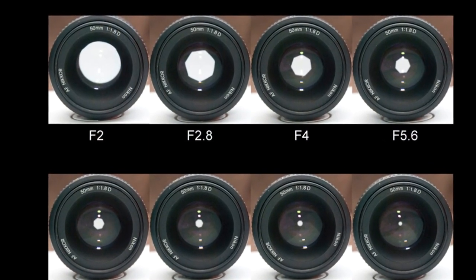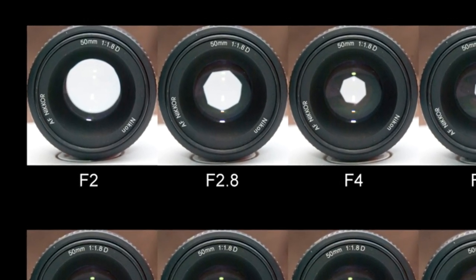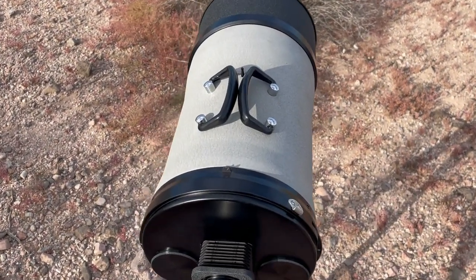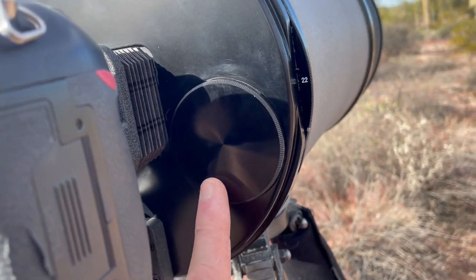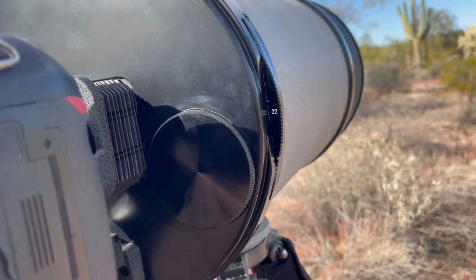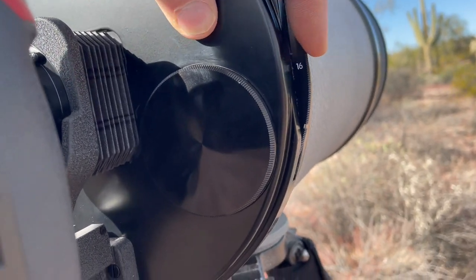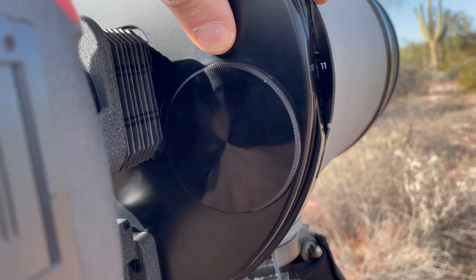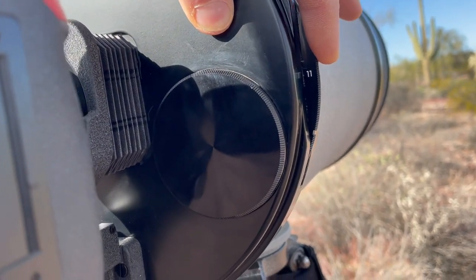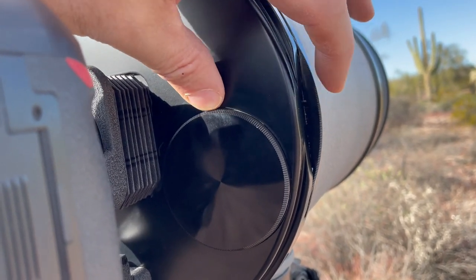Catadioptric lenses don't have traditional apertures that could be opened or closed at will — the lens usually has a fixed aperture. However, this lens has a solution for that. It incorporates neutral density filters into the design. Inside the lens are a number of 52mm diameter filters, each halving the light of the other, thus restricting the amount of light that passes through the lens in the same way a traditional aperture does. You simply dial in the aperture you wish to use, and the appropriate neutral density filter will be placed in front of the camera.